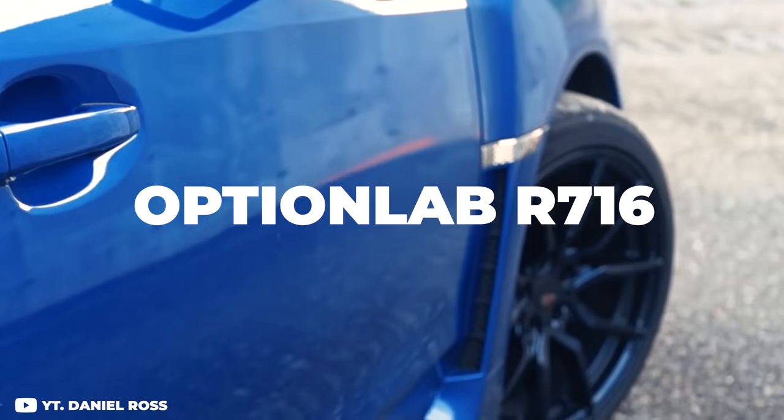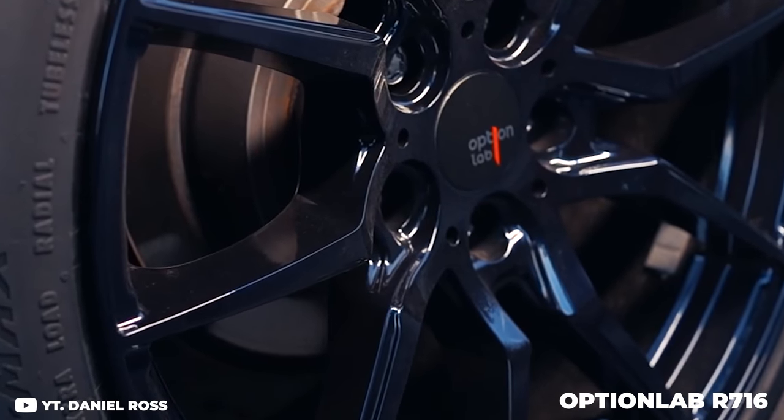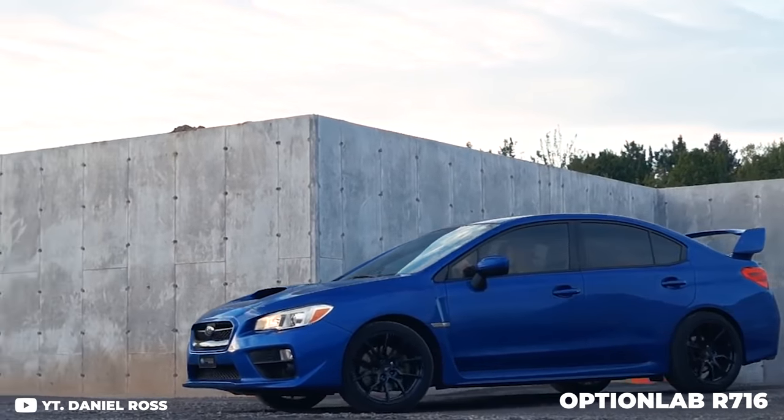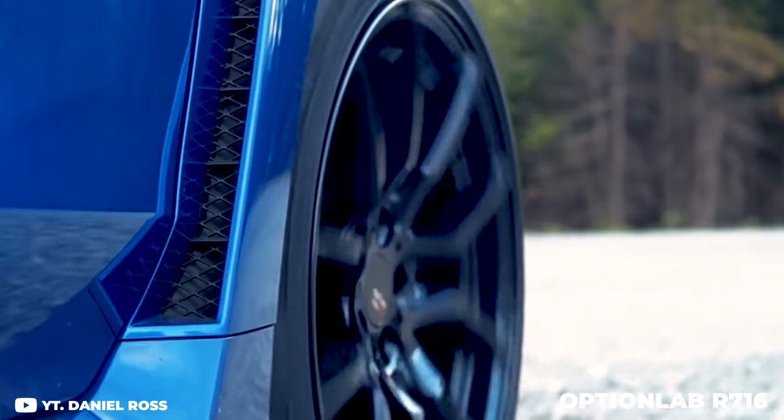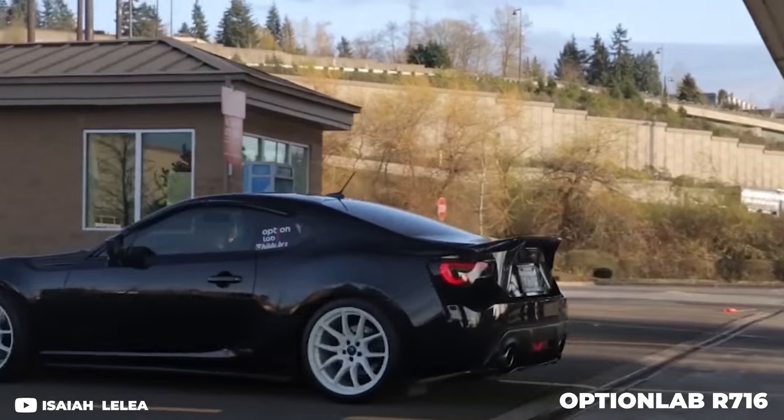The second wheel on the list for the affordable entry-level market — under a thousand dollars — is the Option Lab R716. We've seen these wheels blow up in popularity over the last few years with the introduction of the FRS, BRZ, and 86 platforms. They're very popular for these platforms, which is why you're seeing them more and more. You get them in a couple of different colors; it's only a 17 and 18 inch sizing to keep it affordable, but an 18 by nine and a half at plus 35 offset is a perfect size for the 86 platforms.